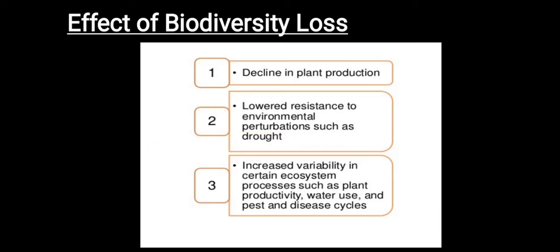What are the effects of mass extinction or biodiversity loss? First, it brings about a decline in plant production. It also lowers resistance to environmental perturbations such as drought — that is, ecosystems are less able to resist disturbances — and increases variability in certain ecosystem processes such as plant productivity, water use, and pest and disease cycles.